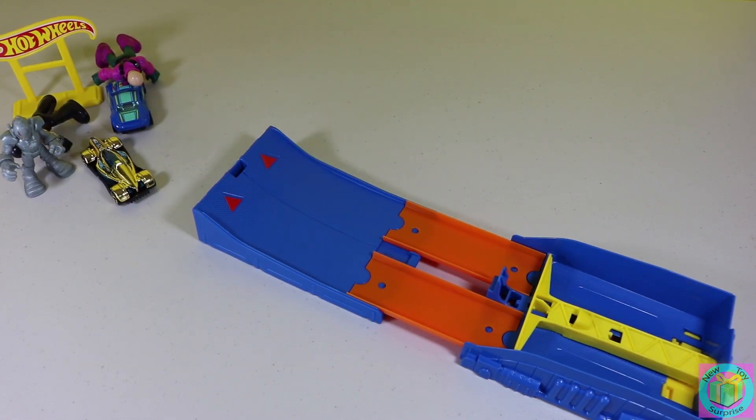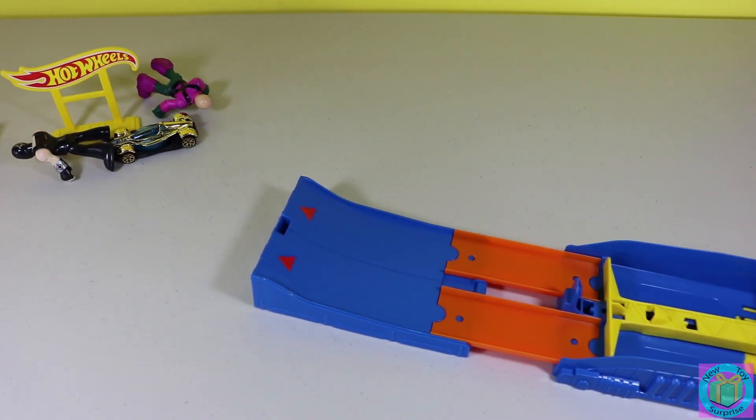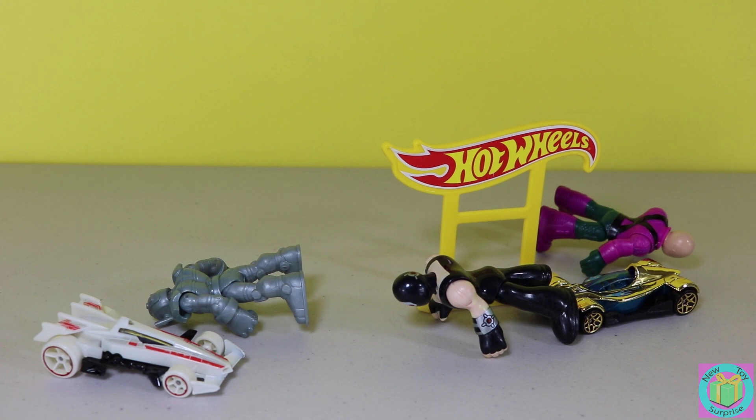Woohoo! Uh oh! Ultron is still standing. Let's see if our Star Wars car can help take out Ultron. Whoa! That was awesome! Let's watch that in slow motion.